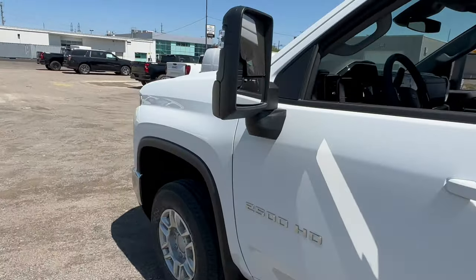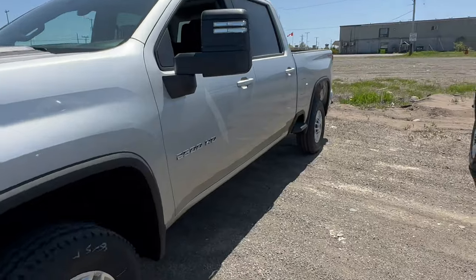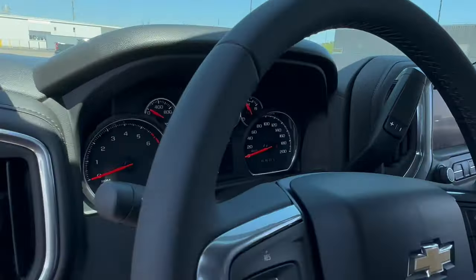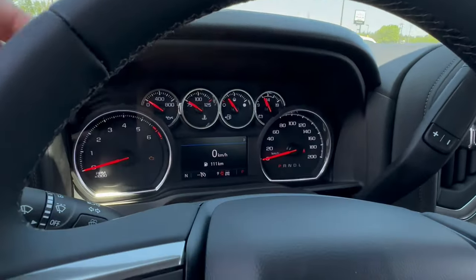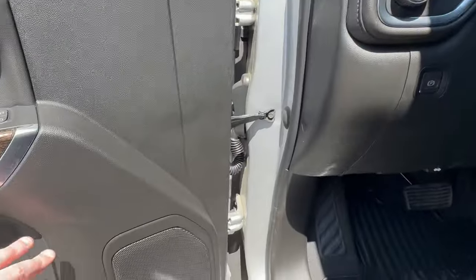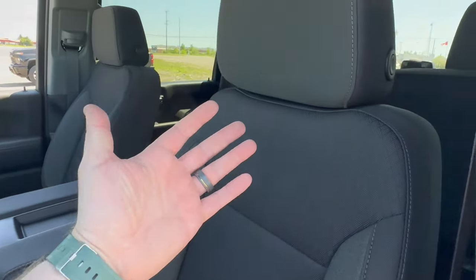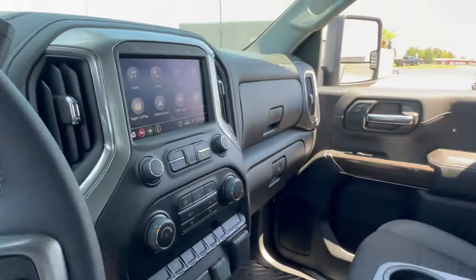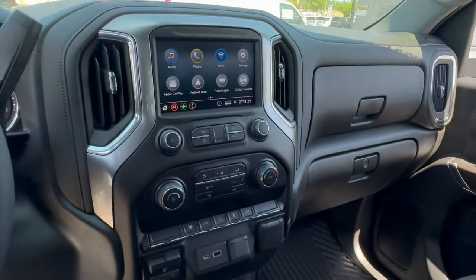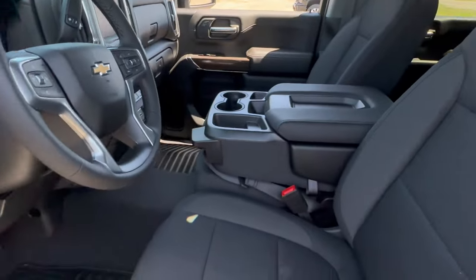Let's look at the 2023 first to remind you what it looks like inside, comparatively to the 2024. You have all your analog gauges and a small screen here. All your push buttons are here — this is how the door looks. Your seating, the 8-inch screen, and the trailer brake controller are all laid out in the familiar way. This layout is going to be different when we get into the 2024.